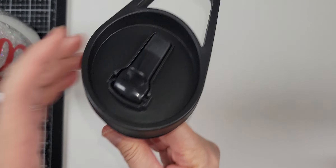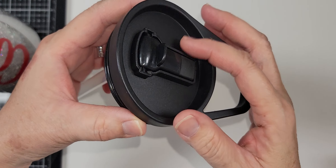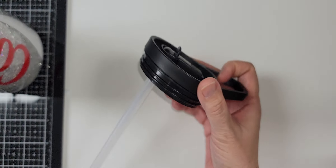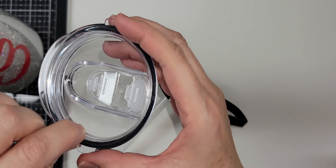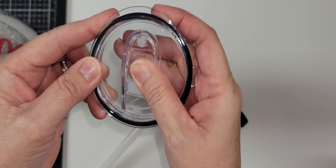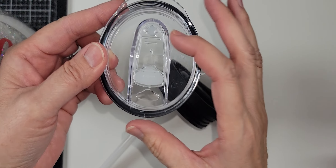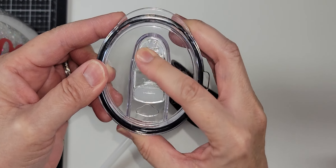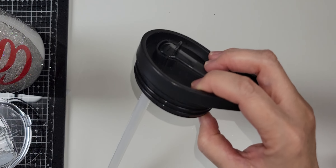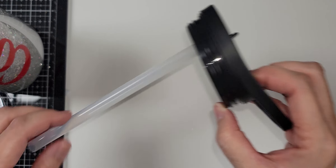She also sent me a topper for it — it's a straw topper. She added it in so I could always put in my own straw or drink straight from the cup. I love that! And for this one it's spill-proof, so I can carry it with me.